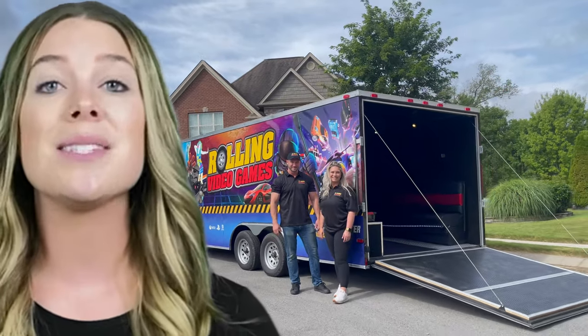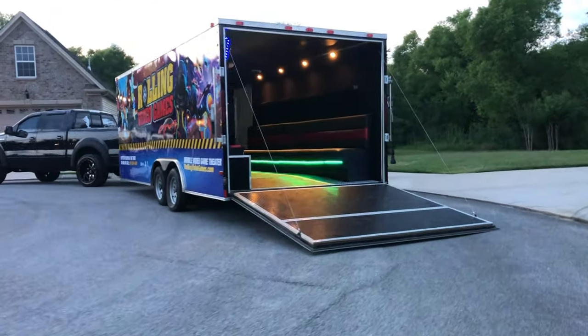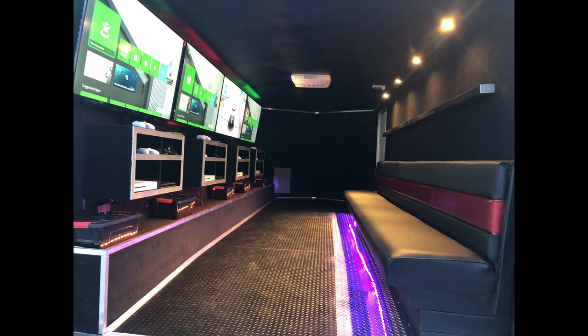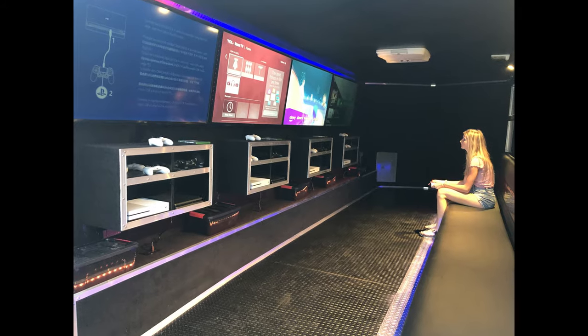It's called the Rolling Video Games Slim, and we sell it for 40% cheaper. It's got all the same stuff on the inside: four big 55-inch TVs, four PlayStations, Xboxes, and all the controllers.